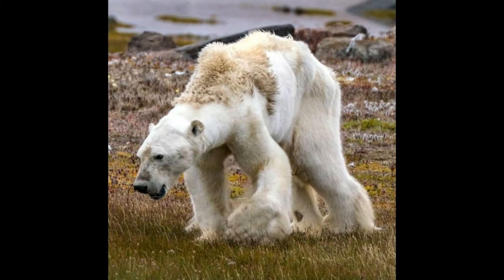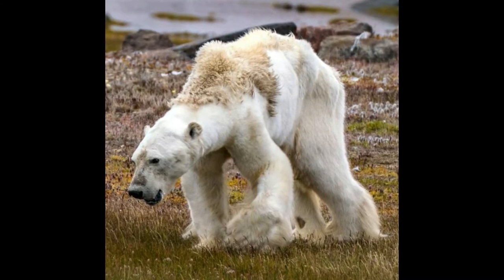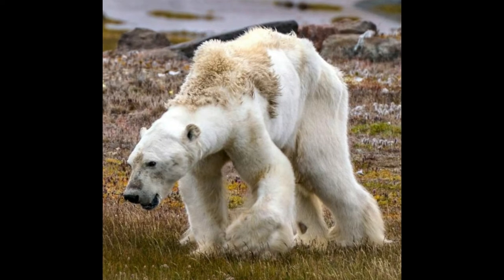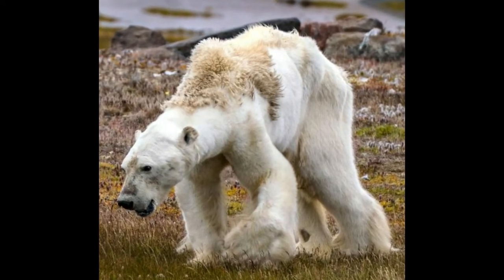This is how a starving polar bear looks like. We don't know what caused this animal to starve, but we are certain that unless we curb carbon emissions, sea ice will continue to disappear, and many more bears will starve.